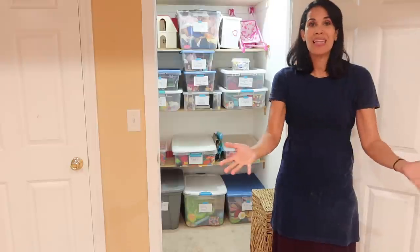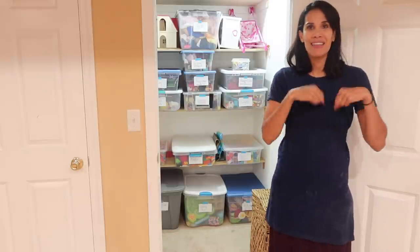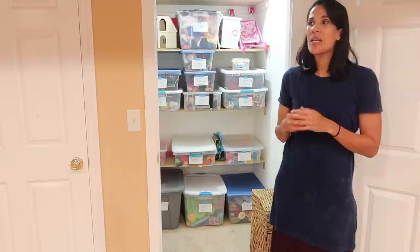I think it also keeps things new. If you leave things out all the time for your kids, they'll just become something that they don't play with anymore — they lose interest. So this is also how I do toy rotation, because every time we take a new bin out, it's like, whoa, we haven't played with this for a while, it's so exciting and new. We don't buy toys every year, and we talked about a non-toy Christmas — I'll try to link that video below.